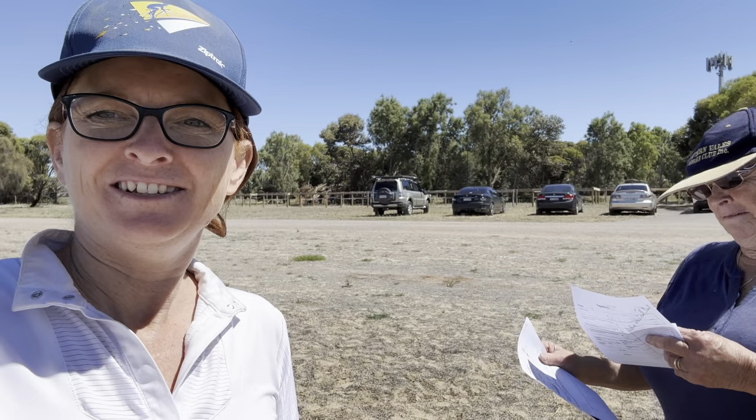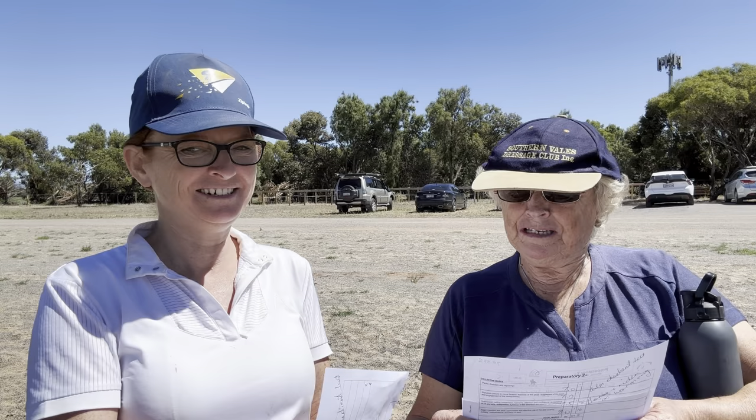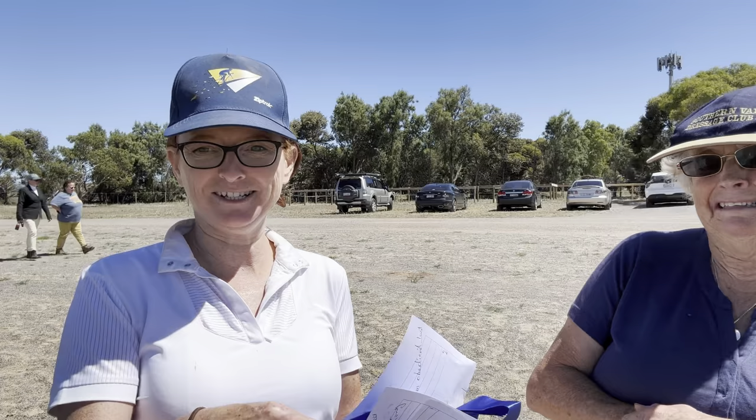Mum's just got the results and it's very exciting — I don't know what they are yet. Prep 1: 70.33! Prep 2: 74.33! Blue ribbon! So 70.3 and 74.33 — that's higher than mum's prediction of 66! Another two blue ribbons — three weeks in a row and three weeks of double blue!